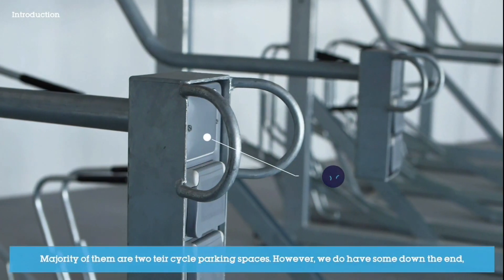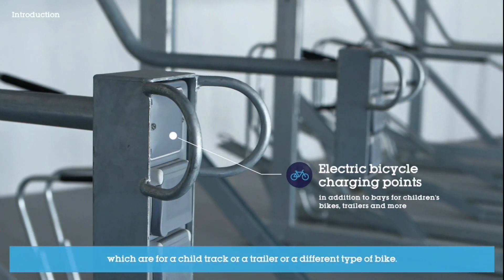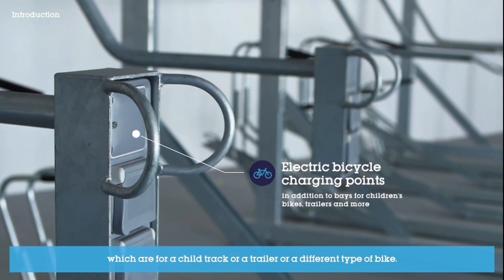However, we do have some down the end which are for a child's bike, a trailer, or a different type of bike.